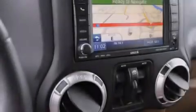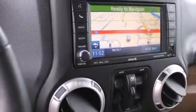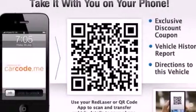Its top features include a navigation system, heated seats, a limited-slip differential, hill start assist, and traction control and stability control systems.